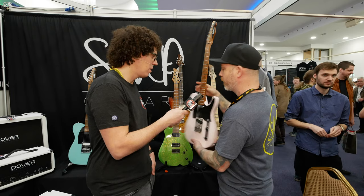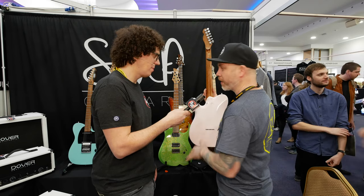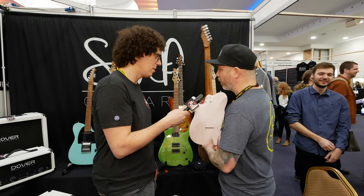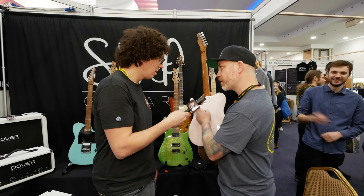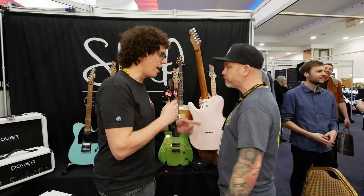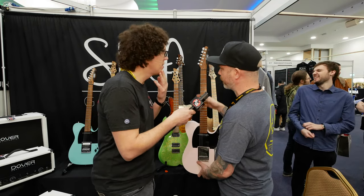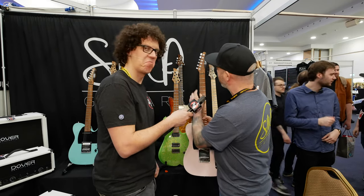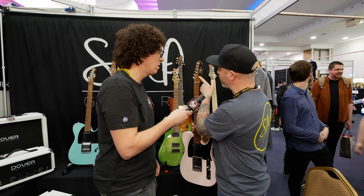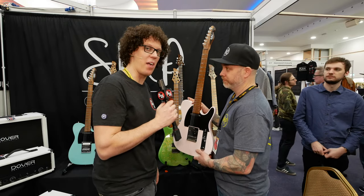So I slimmed that down, changed it a little bit, nipped it in here, rounded off the back. You've also got a contour because I don't care who you are, you don't need a big block — they're meant to be played, not fought with. A nice little knee carve, a little knee carve that brings it in, and the belly carve. And I adapted the headstock shape because we don't like courts and I can't afford lawyers. We moved this up a bit more so you've got more space for your thumb.